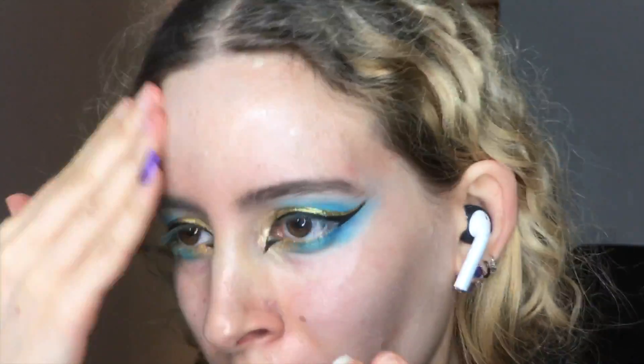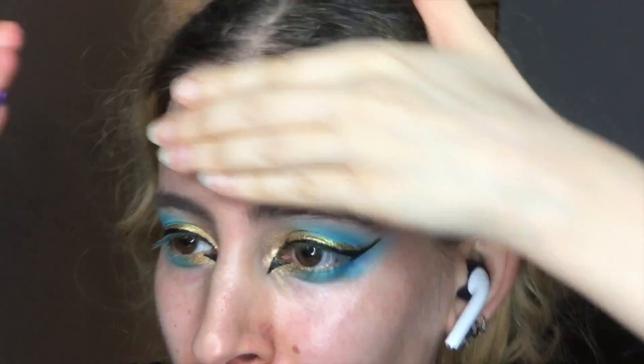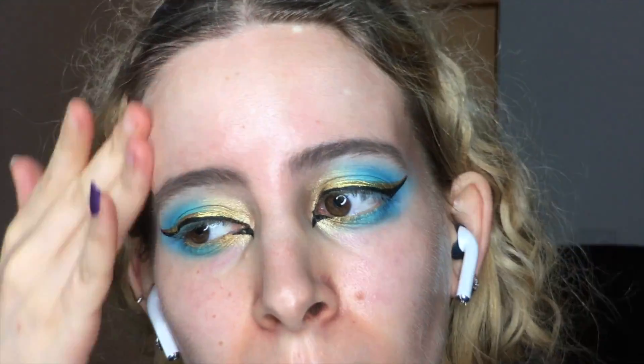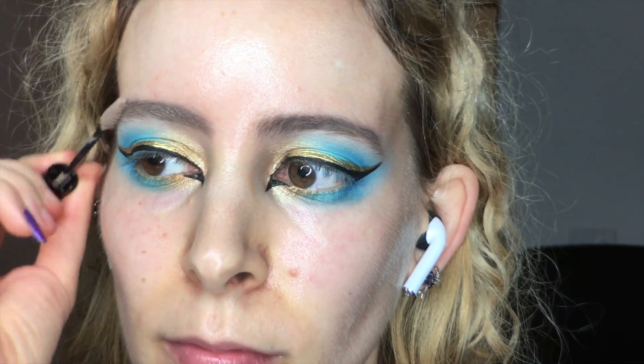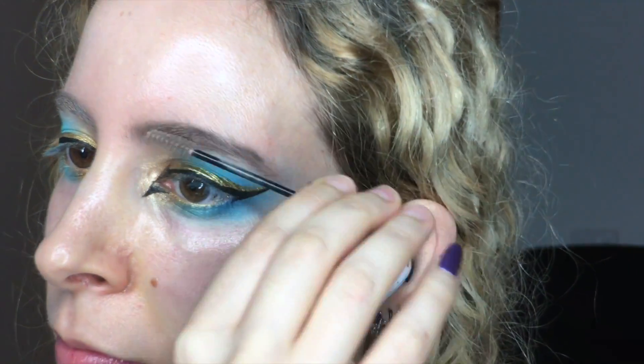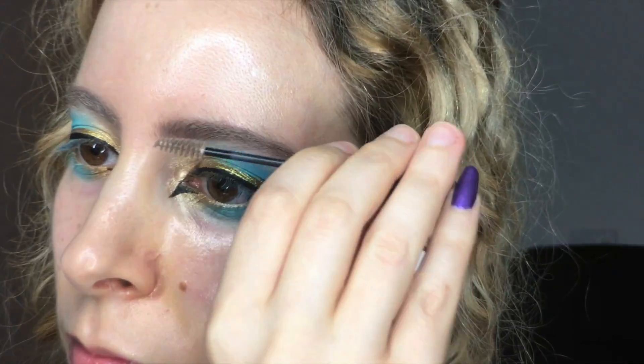I prepped my face with MAC Strobe Cream in Peach Light, to bring out the glint of the hourglass as the sun sets over the sand. Then I used NYX tinted brow mascara in blonde to set the eyebrows in place.